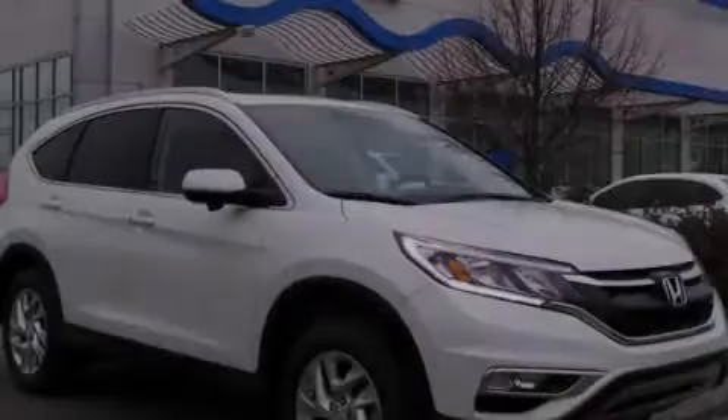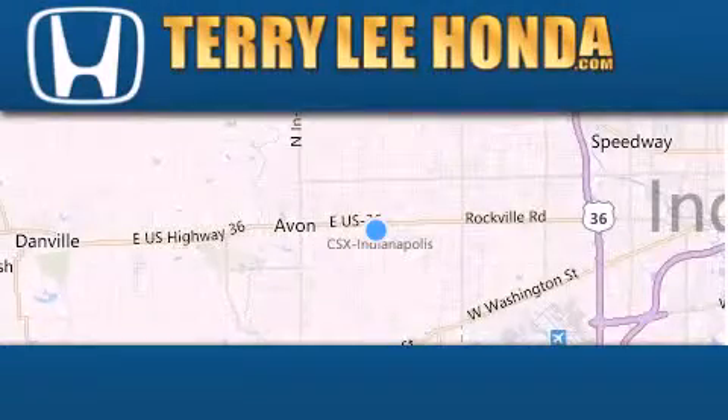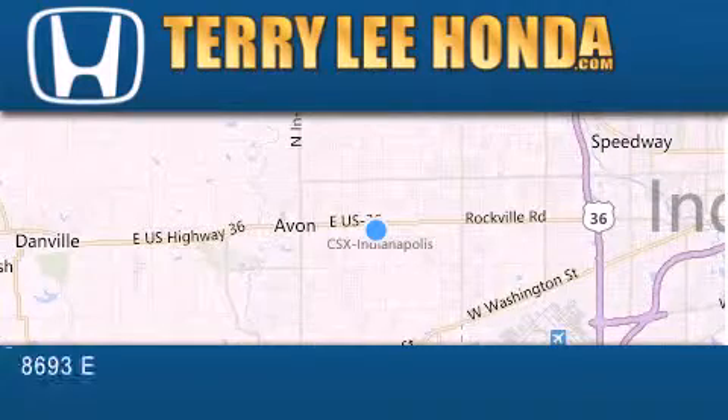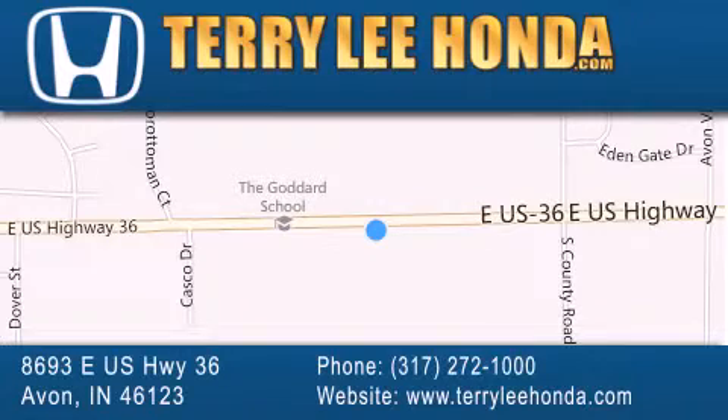Call now to find out how you can own this breathtaking vehicle. At Terry Lee Honda, we offer new Honda cars in the Indianapolis area, along with used cars, trucks, and SUVs by today's top manufacturers.